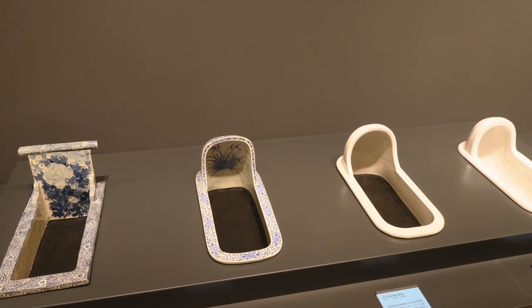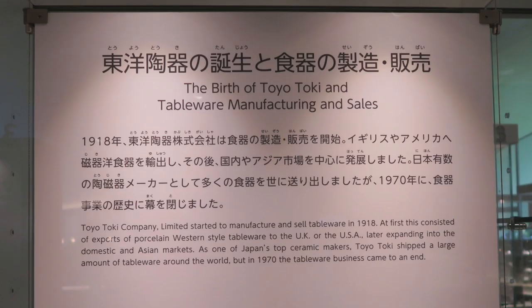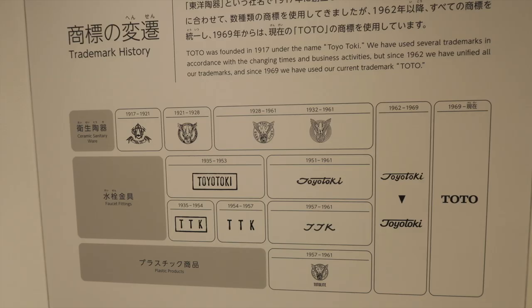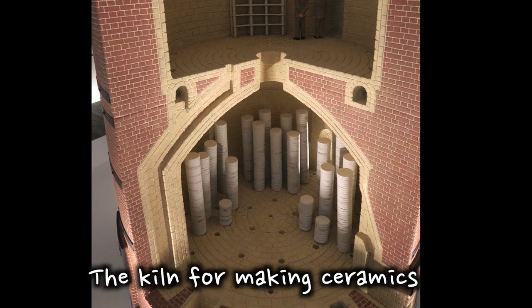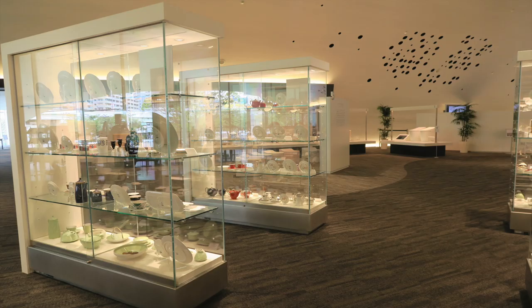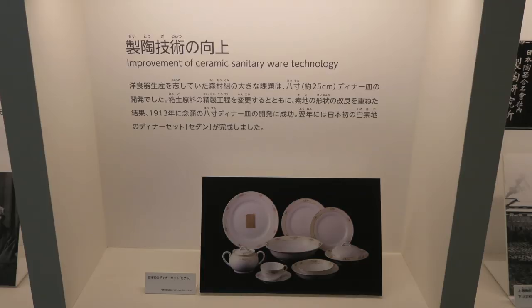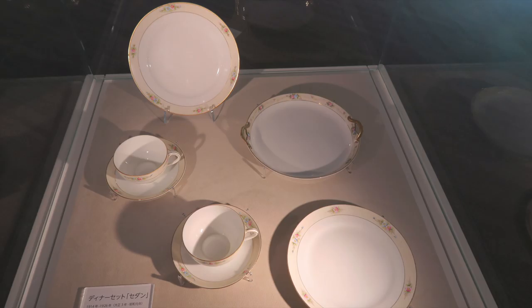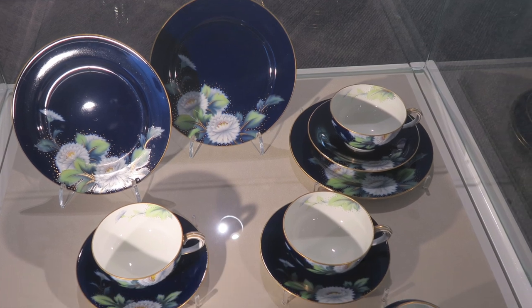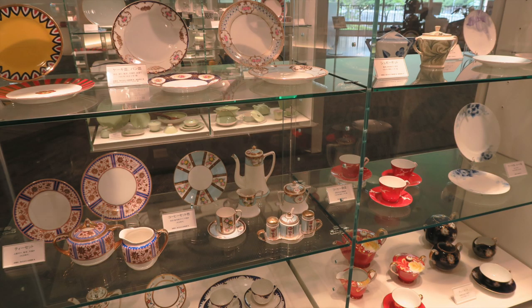The idea of ceramic sanitary ware being white was also beginning to be deeply ingrained in society. When Toto started in 1917, it was called Toyotoki Company, meaning Oriental Ceramics, and began by selling the ceramic sanitary toilets that were popular in Europe and the US. At that time, Japan didn't have a sewerage system, and outdoor squat toilets were still the norm. So the company wasn't exactly a toilet-selling success right from the beginning — it was not the toilets, but making and selling tableware which supported the company. They exported western-style tableware to the USA and UK, and later in Japan and other parts of Asia as well.